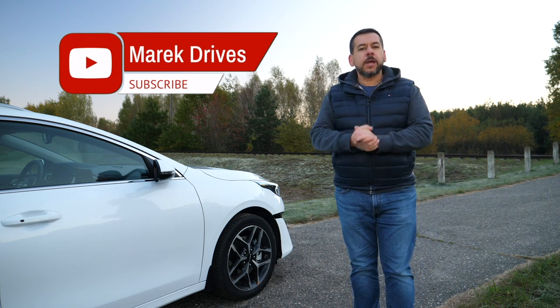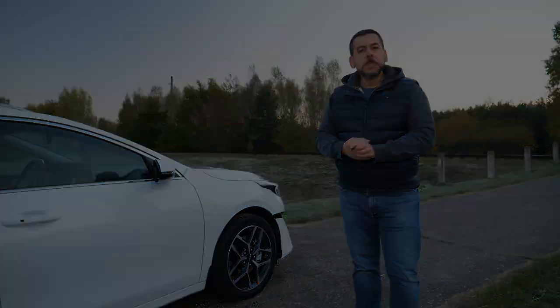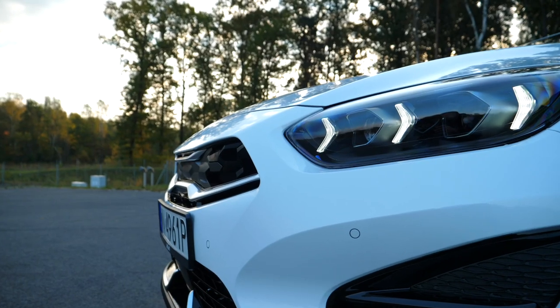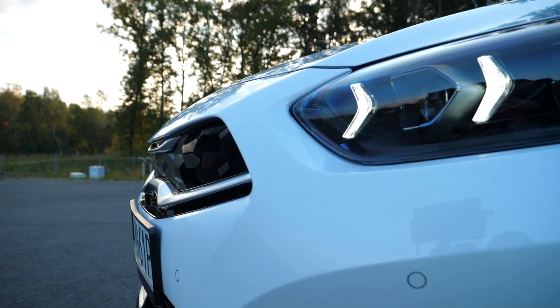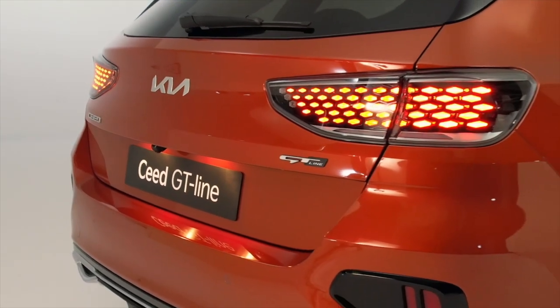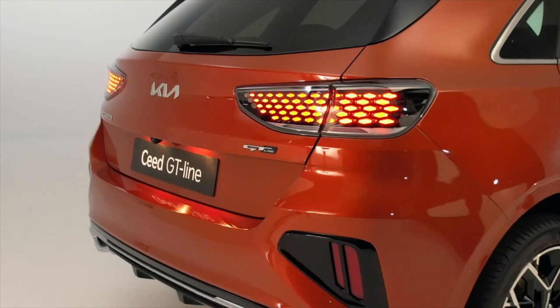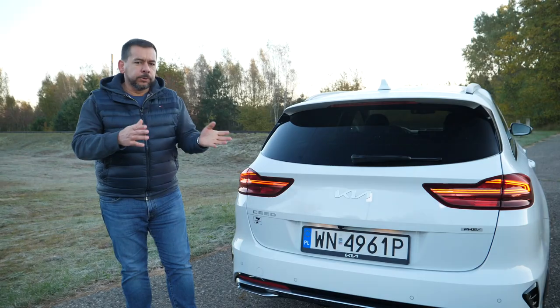From the side, it looks as if this tiger had a bit of an underbite. Depending on the spec, the Ceed can have LED daytime running lights, fog lights, or full LED headlights. Rear lights are LED, except on the most basic models. GT Line and GT hatchback also get honeycomb design rear lights with animated turn signals.